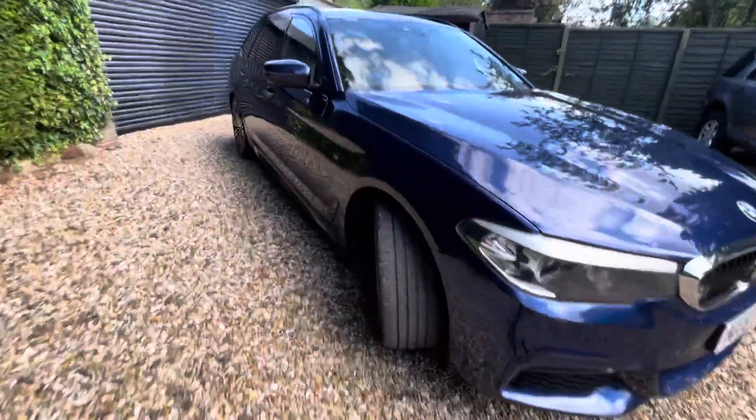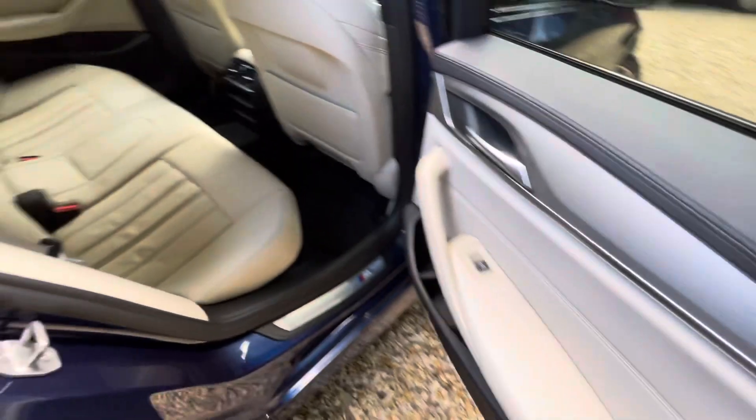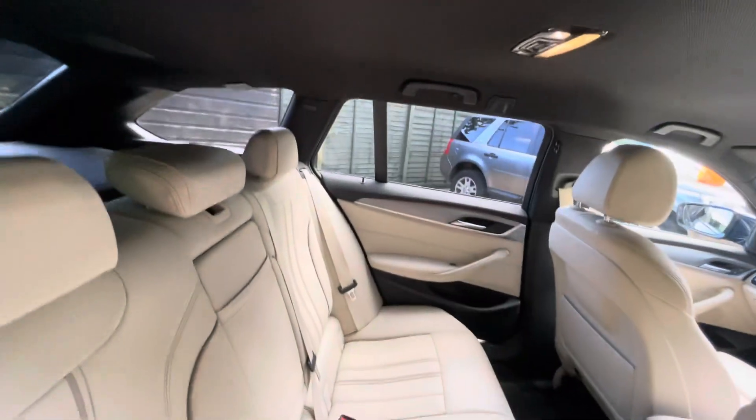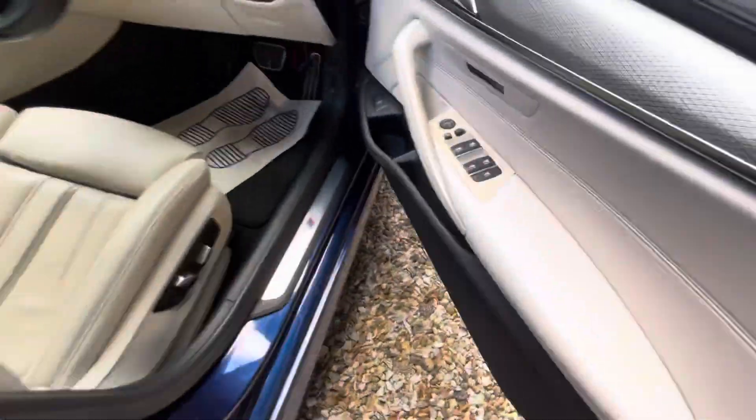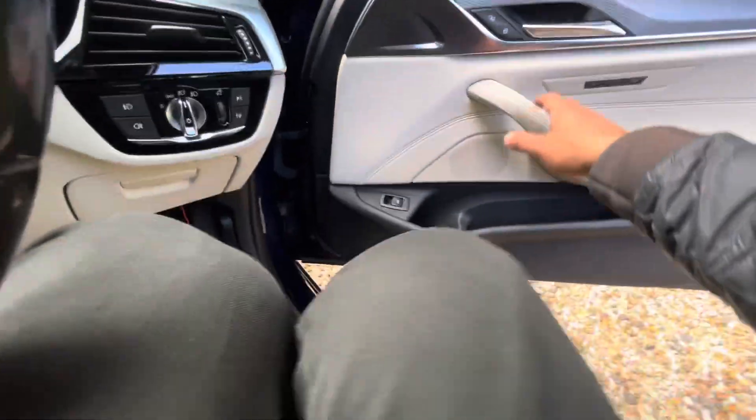Very good example. Cream leather interior. You've got your isofix points. Into the driver side, you've got your full window controls and your boot button.